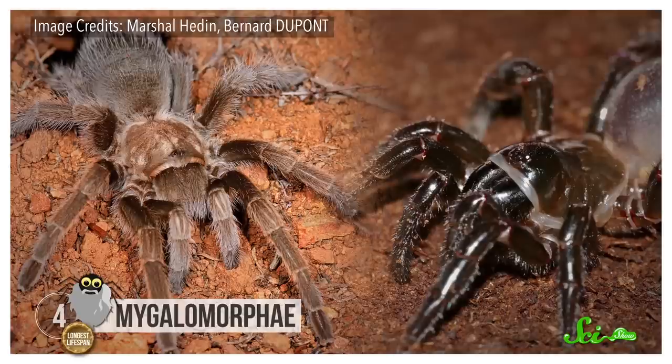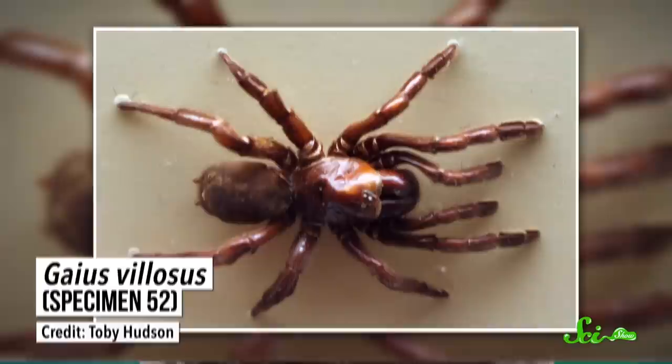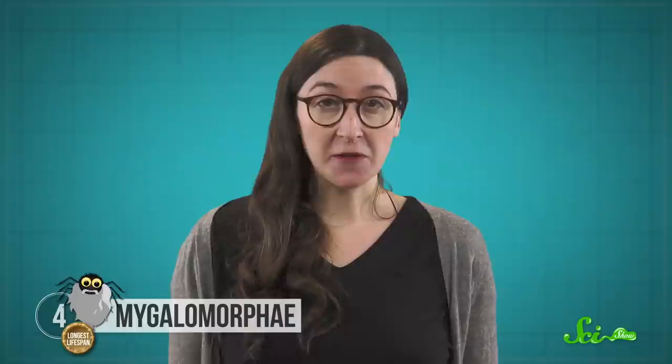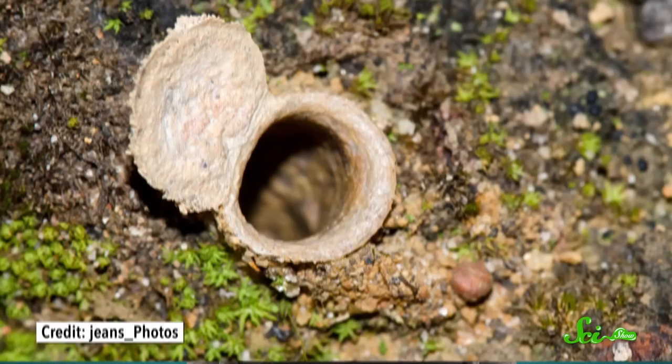The mygalomorph infraorder of spiders, which includes tarantulas and trapdoor spiders, may have found the secret to a long life—stay indoors and never change. Other spiders rarely make it more than a few years. But tarantulas can make it into their 20s, and number 16, an unceremoniously named trapdoor spider, made it to the ripe old age of 43 before she died in October of 2016. Scientists think they live so long because they spend their lives in stillness and solitude in underground burrows.